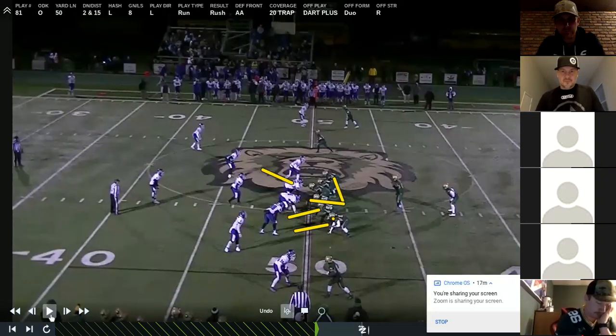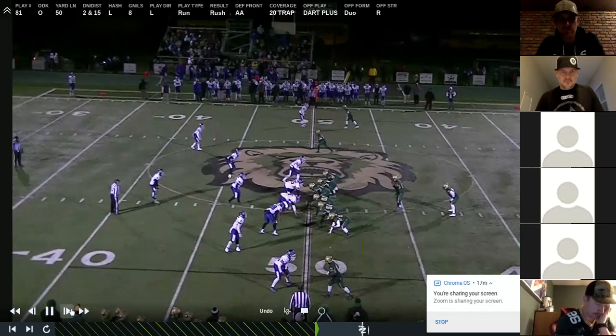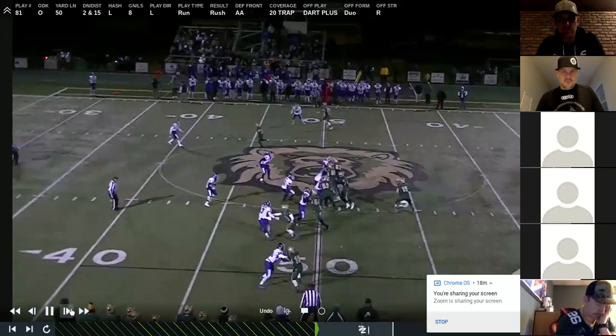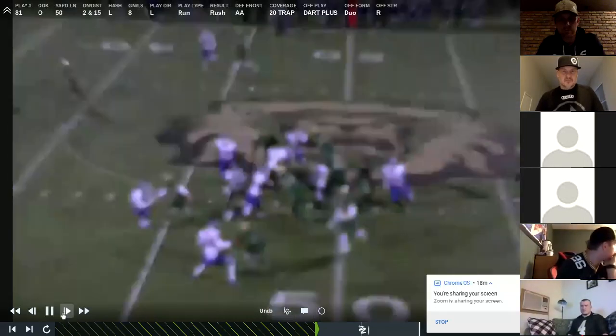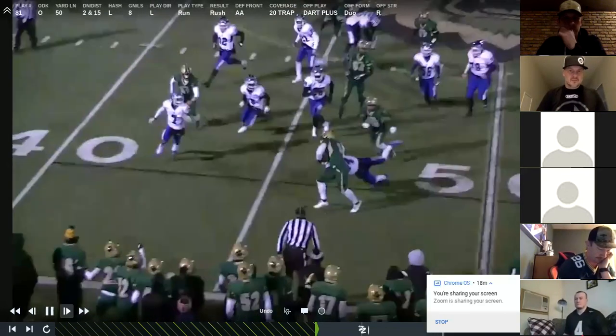Dart versus man-on-man outside — this is a plus look, so this pushes it more from a man scheme family to a zone scheme family. The tackle is going to go out, tight end is going to go out. Plus — we are adding this dude into the box, and now we're going to end up peak pulling for the mic. The back bounces this — there is an angle in there for him. Back is tight, everyone's tight. I'd like to see him shoulder square, crease this thing. But the back bounces it — coach does a great job repping that stiff arm with him.